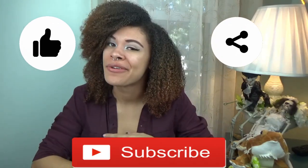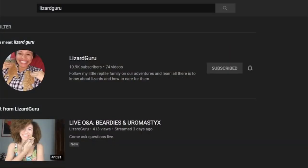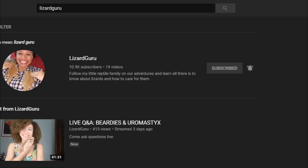I will also link it in the description because sometimes these don't pop up for people. I hope that has helped you. Be sure to like this video, share this video, and subscribe if you haven't already. Also turn on the notification bell for this channel and for my second channel, Alex's Random Entertainment, to get all of our video updates. Thanks so much for watching, and from my family to yours, I hope you have a wonderful, wonderful week.